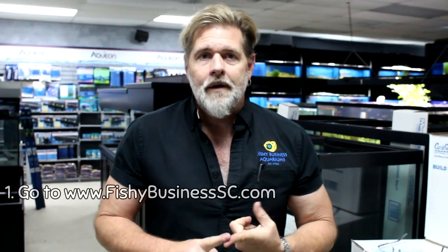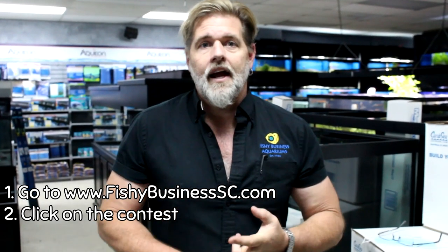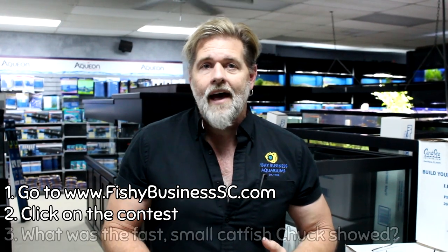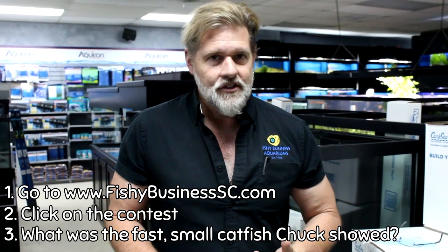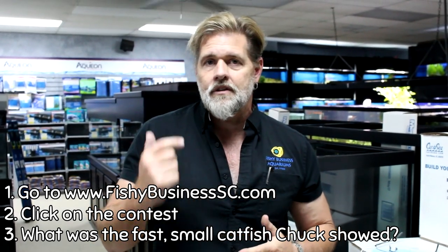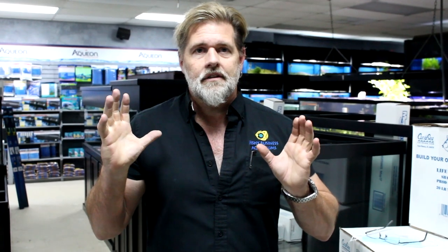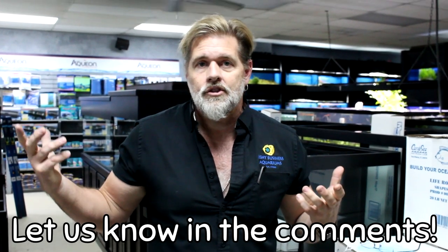That almost concludes the freshwater weekly update. Here's how to win the $300 gift certificate to your favorite mom-and-pop brick-and-mortar shop. Go to fishybusinesssc.com, click on the contest, and answer the question: 'What small, fast-moving catfish did I just show in this video?' Answer and you'll immediately be entered to win. We'll have a different question every single week until the end of February, and we'll draw the winner's name on March 1st. Subscribe to our channel, let me know if you want to see the store teardown and construction, have a great week, God bless, and I'll see you next week!